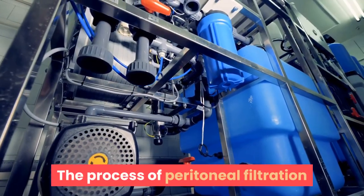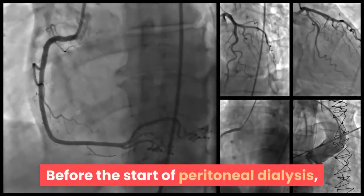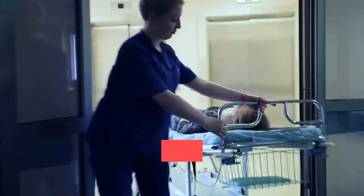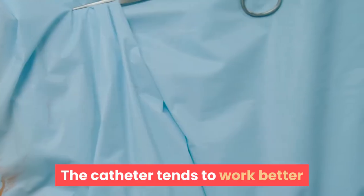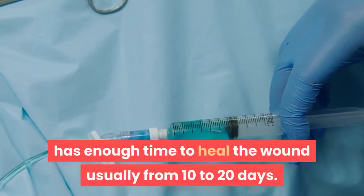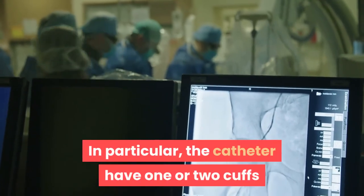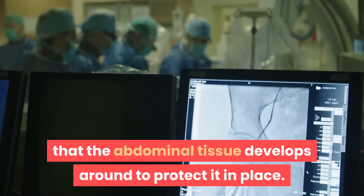Before the start of peritoneal dialysis, the surgeon places a catheter into the child's abdomen, either as an outpatient procedure or with an overnight hospital stay. The catheter tends to work better when the insertion site has enough time to heal — usually from 10 to 20 days. The catheter has one or two cuffs that the abdominal tissue develops around to hold it in place.